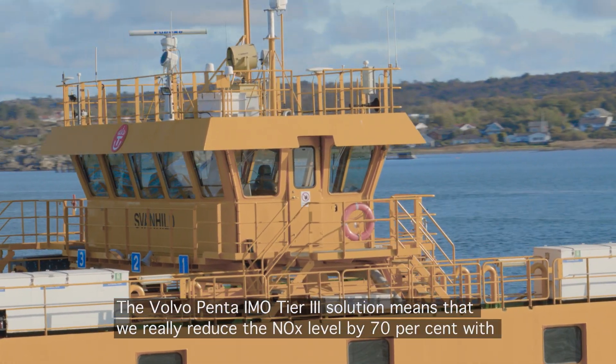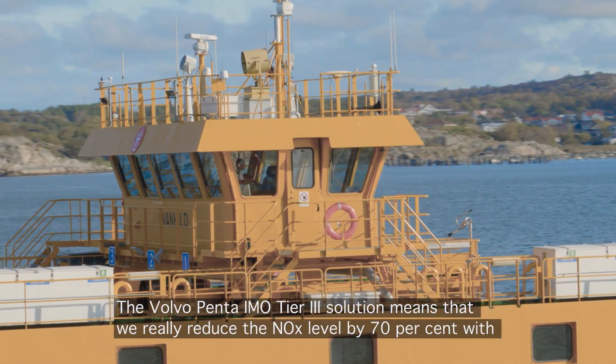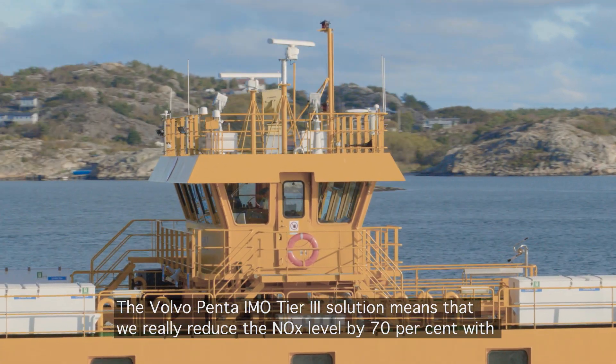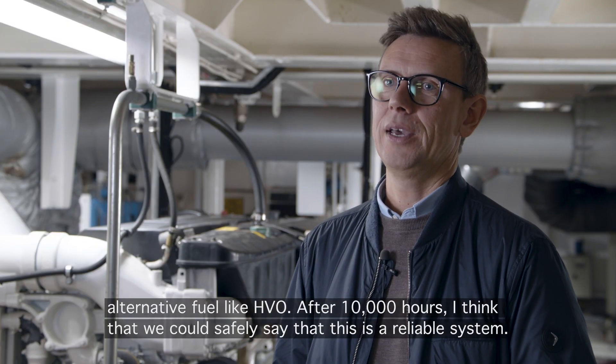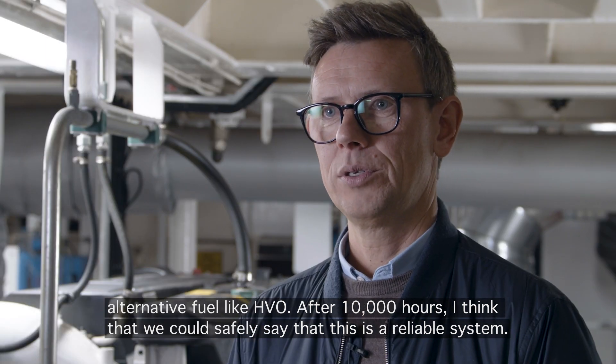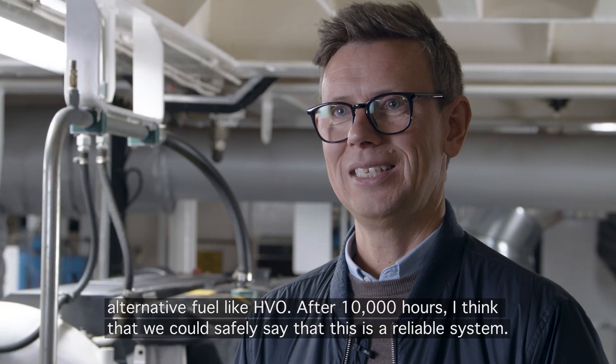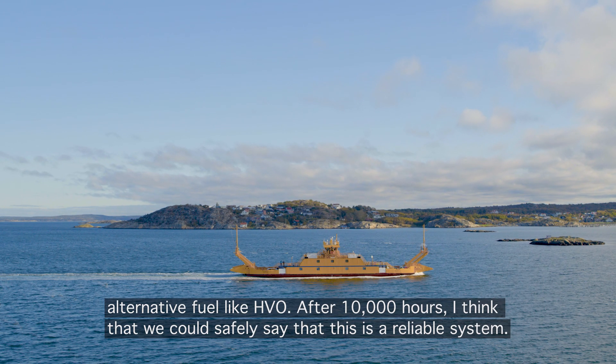The Volvo Penta iMoth D3 solution means that we will reduce the NOx level by 70% with alternative fuel like HVO, and after 10,000 hours I think we can safely say that this is a reliable system.